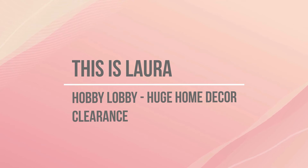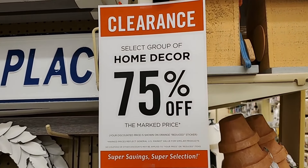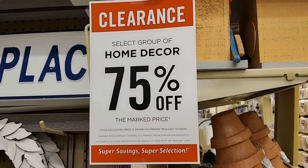Hey guys, today we are in Hobby Lobby where they are having a great clearance sale. Come shop with me. They're having a really good clearance — 75% off home decor.